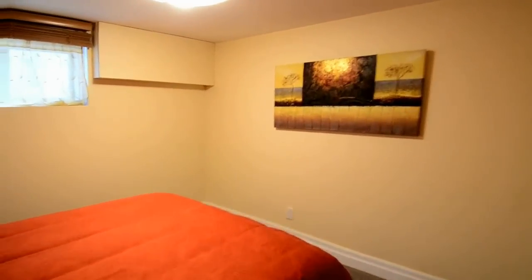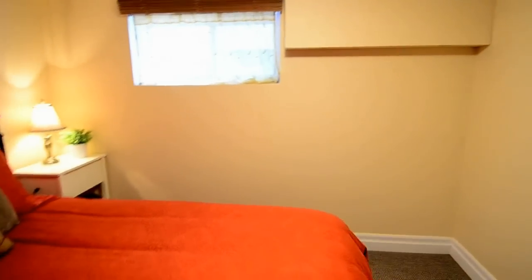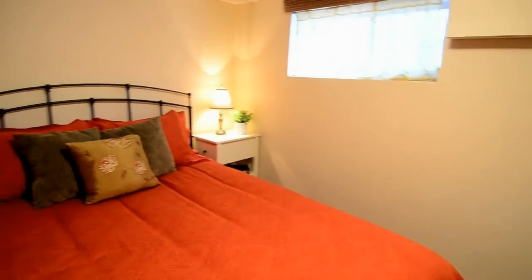The basement's extra bedroom is quite spacious and is fully carpeted with a large double closet.